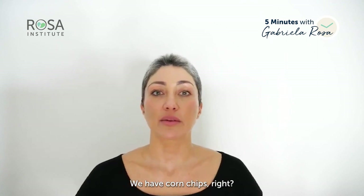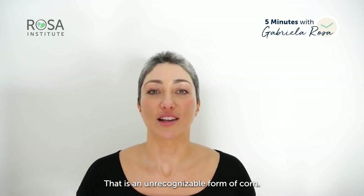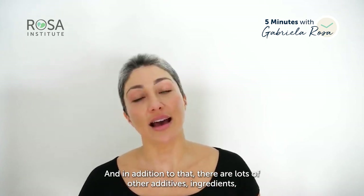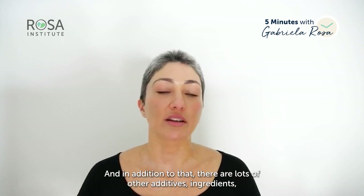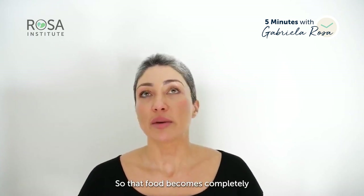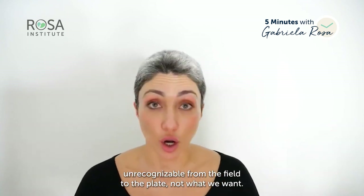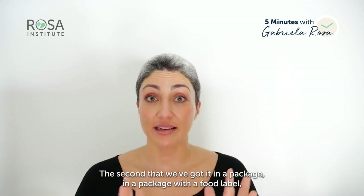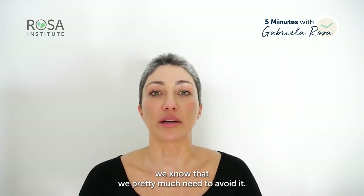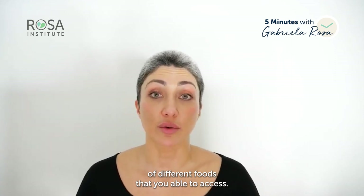Taking it a step further, we have corn chips. That is an unrecognizable form of corn, and in addition to that there are lots of other additives, ingredients, chemicals, and compounds that we don't recognize at all. So that food becomes completely unrecognizable from the field to the plate — not what we want. The second you've got food in a package with a food label, you know that you pretty much need to avoid it, and that really goes across the full spectrum of different foods that you are able to access.